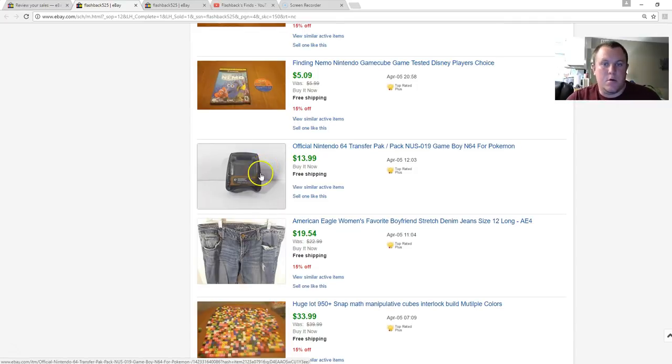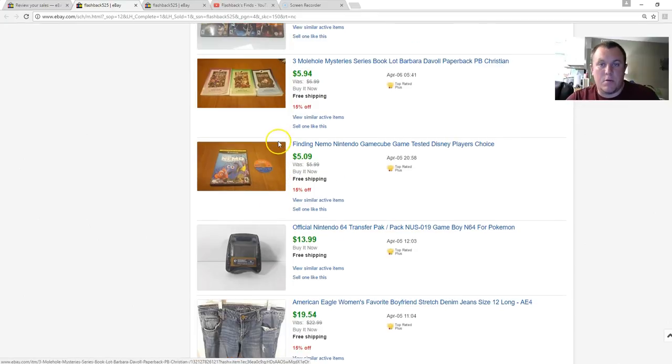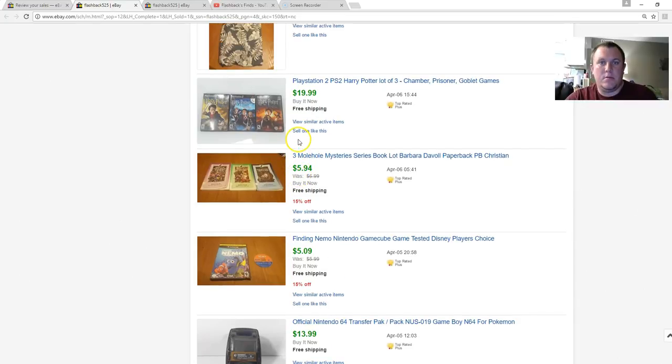Transfer packs: I get $14 for these, usually sell within the week of listing. They go on the back of the Nintendo 64 controller — you can put a Game Boy game in there, mainly for Pokémon Stadium, which is one of the reasons they came about. Finding Nemo game sold — basically worth nothing, not worth relisting. Some books I'd had listed at $9.99 down to $6.99 finally sold with free shipping. They were old library books from a church getting rid of their collection.